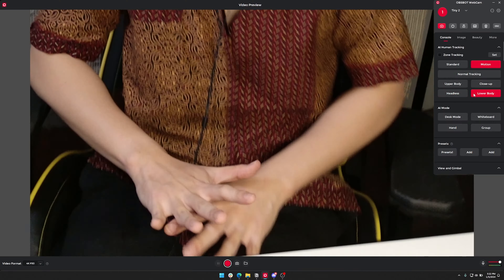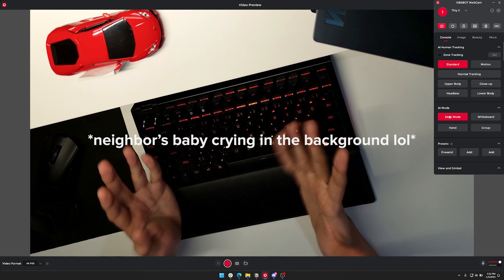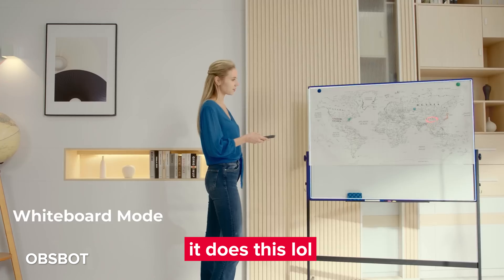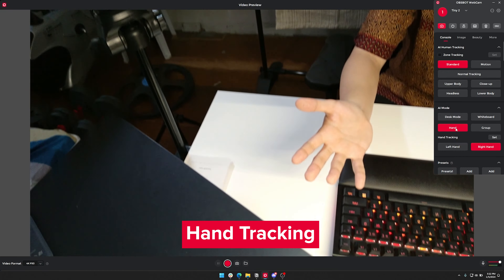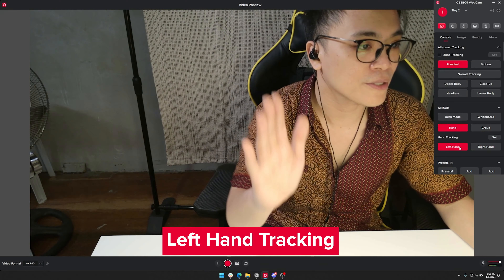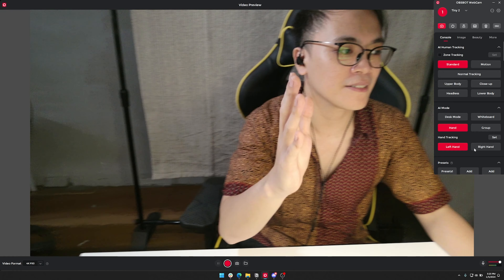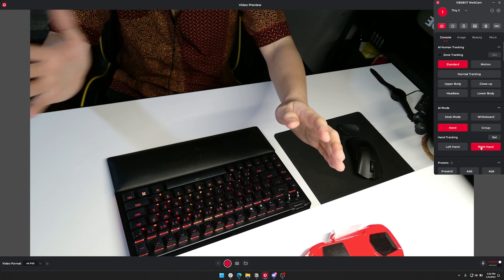Let's check out the cool features on their software. Standard mode is just static — it's not tracking me. Normal tracking would start tracking me. Upper body tracks my upper body. Close-up is supposed to close in on my head. Headless mode — whoa! Lower body points downward to your lower half — whoa, what the heck?